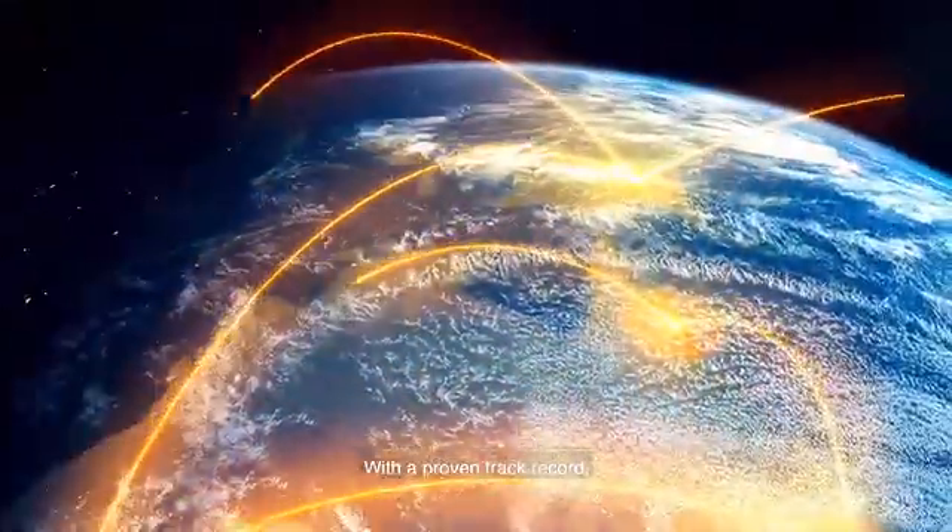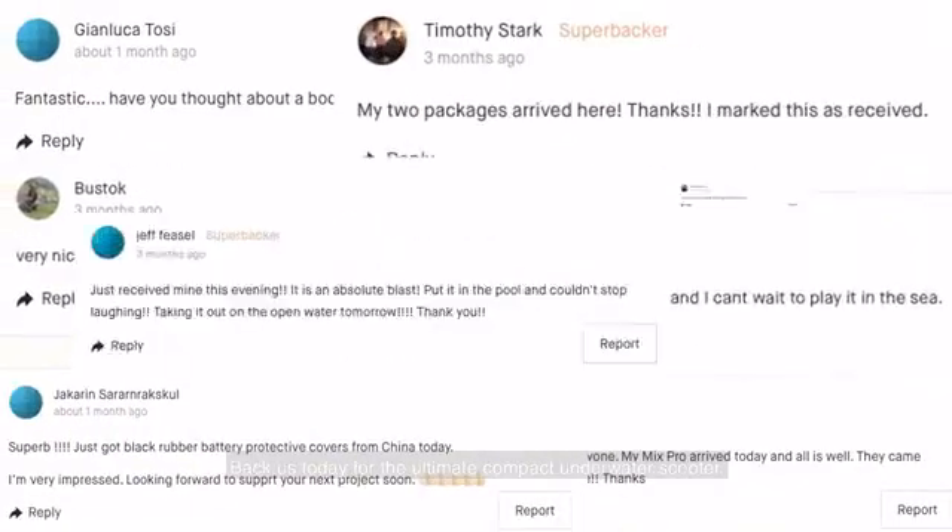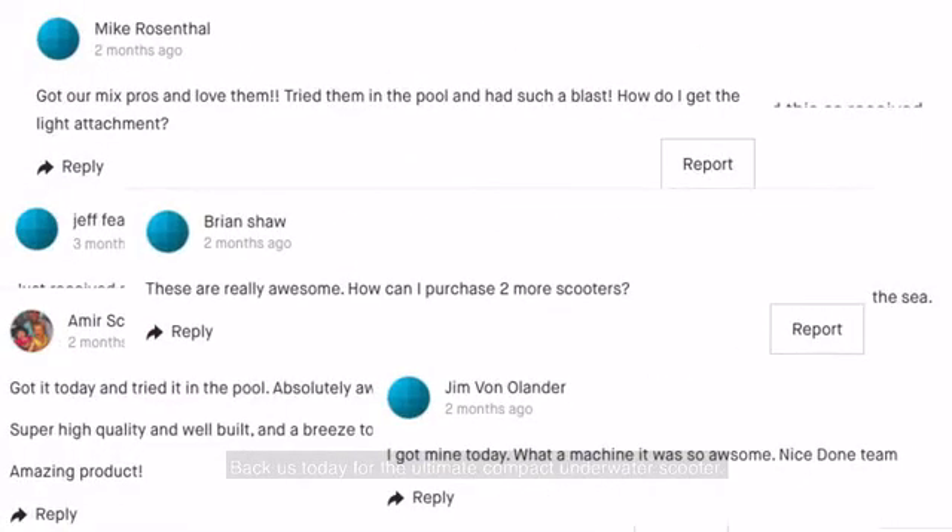With a proven track record, this is one of those projects you can back safely. We need your help to create White Shark Tiny. Back us today for the ultimate compact underwater scooter.